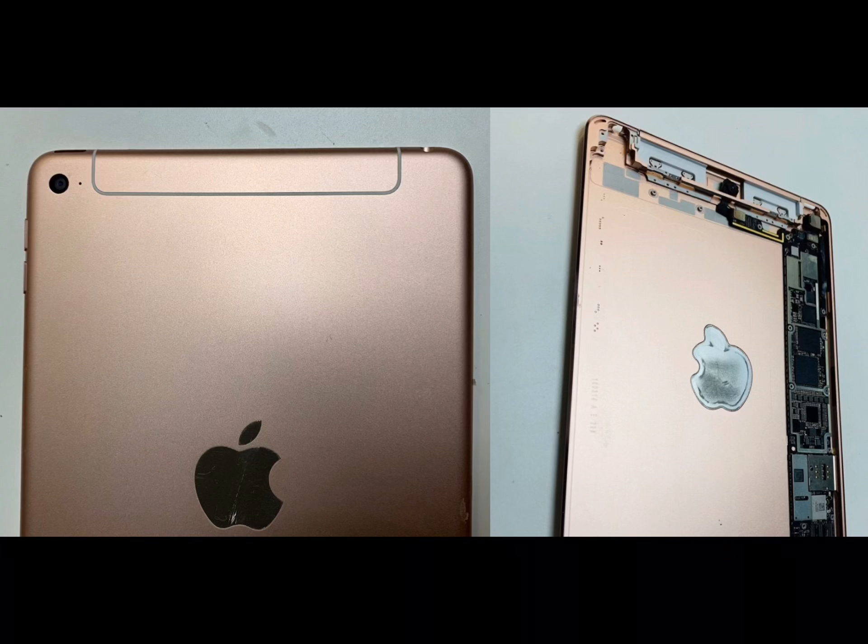Let's talk about the cellular models of the iPad Mini 5. It will have the same cellular bands as the current 9.7-inch 5th and 6th generation iPads. In order to keep price down, it's not going to get the same cell bands as the iPad Pros or the new iPhone. Apple might update the cellular bands, but I don't see them doing anything drastic with the iPad Mini 5 when it comes to cellular connectivity.